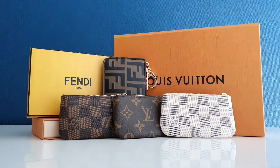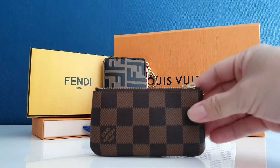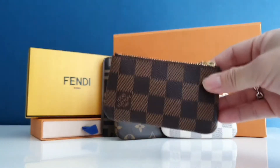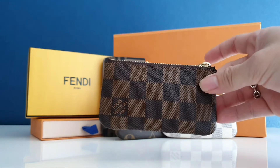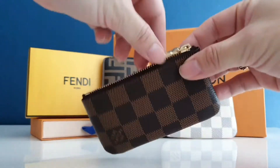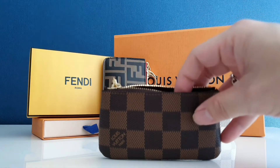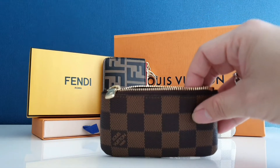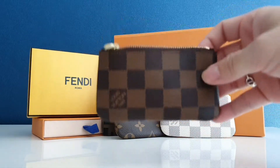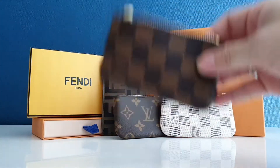Let's start with the first piece: the Damier Ebène. I got this one first among the four and I love it so much. Because of this piece, I tried to get the rest of the collection. It's very practical — even though it's small, it can fit a lot of credit cards, a car key, and cash or coins.